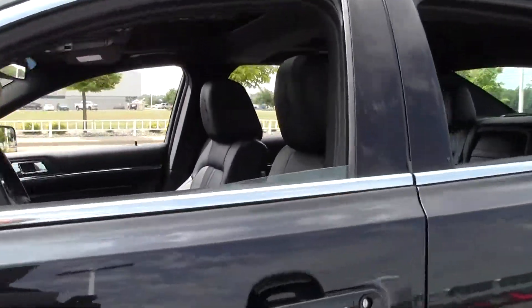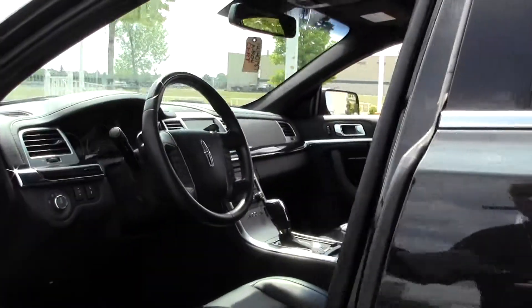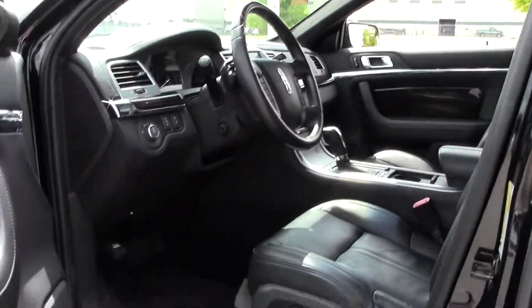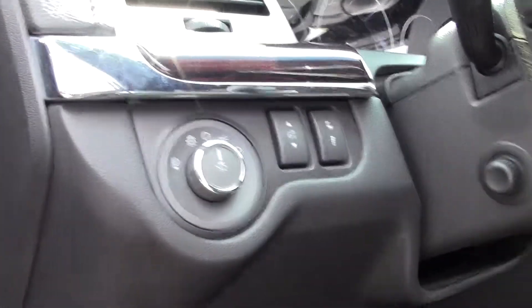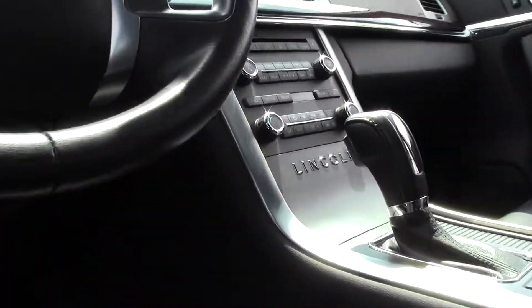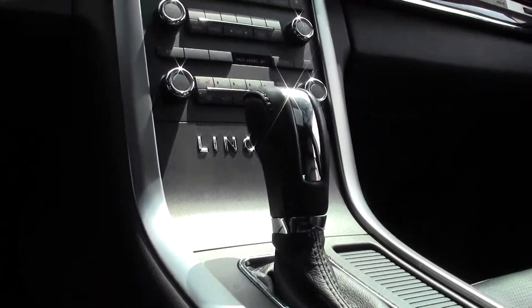Just a beautiful vehicle, lots of chrome accents. Spacious interior, good legroom and headroom. Power controls on the door, lighting controls, leather seating perforated in the middle.